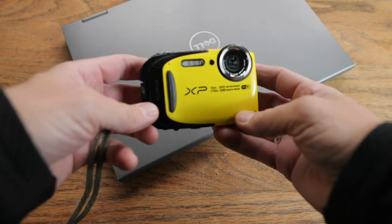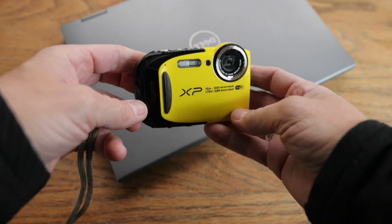Number three: the Fujifilm XP130. Still a great camera that's reliable, durable, and fits into a speedy workflow for processing claims images.